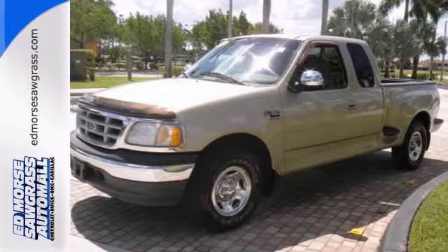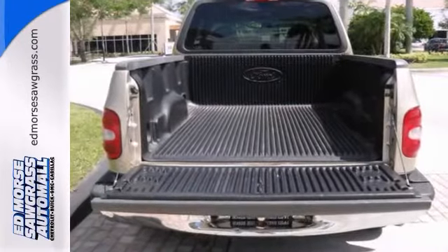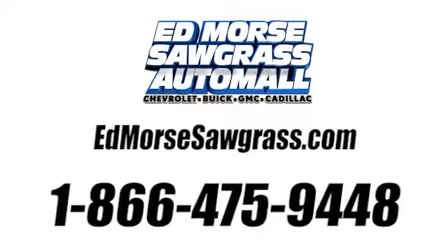Want to learn more? Give us a call for more information. Call us today at 1-866-475-9448.